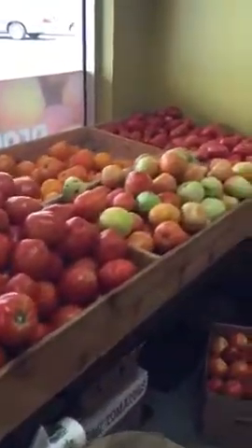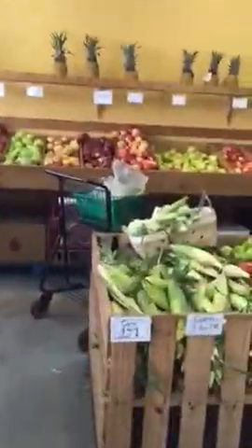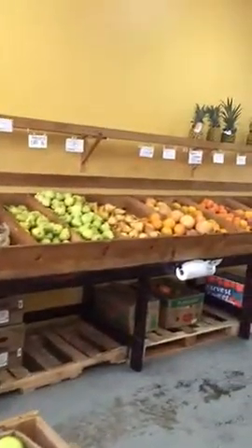They always have a wonderful selection of beautiful tomatoes — the tomatoes are extraordinary, always. And here you can see there is fresh corn, and apples, and citrus on the back there.